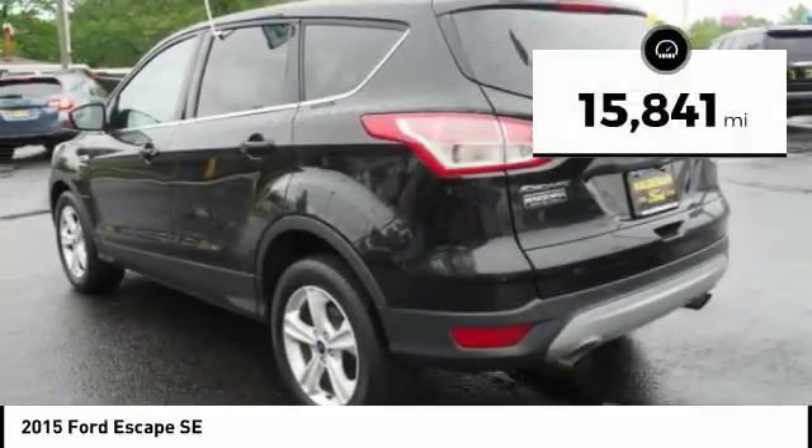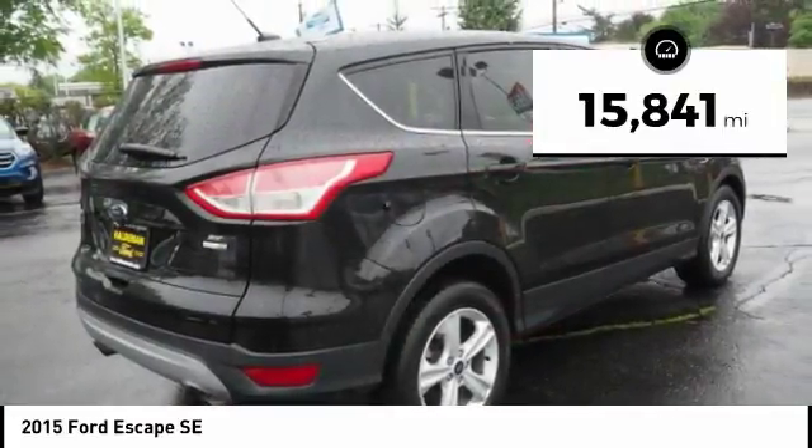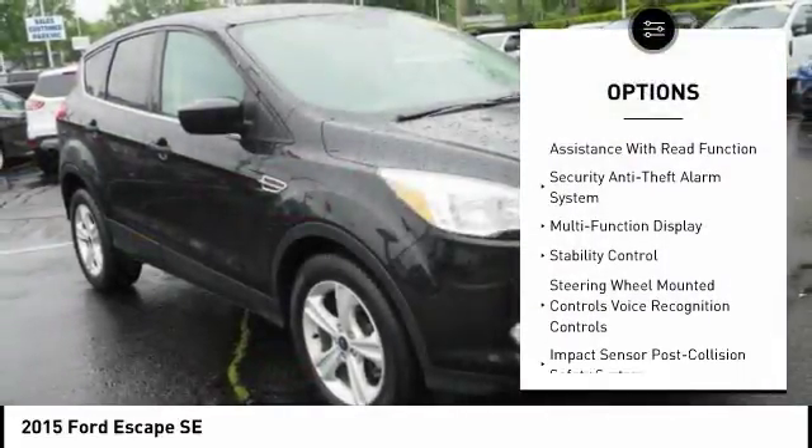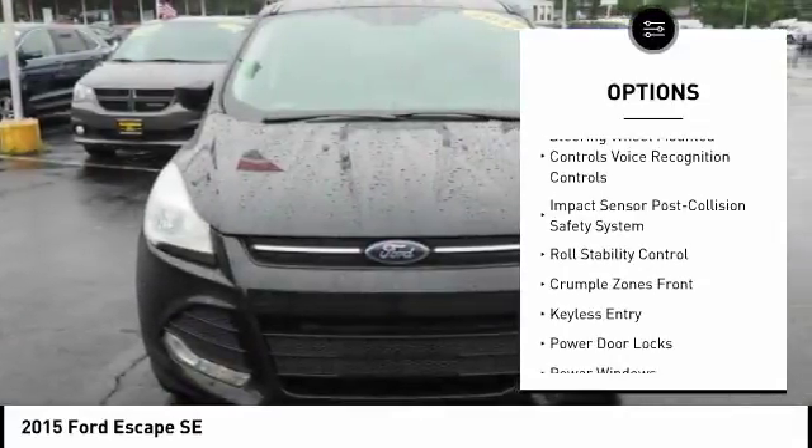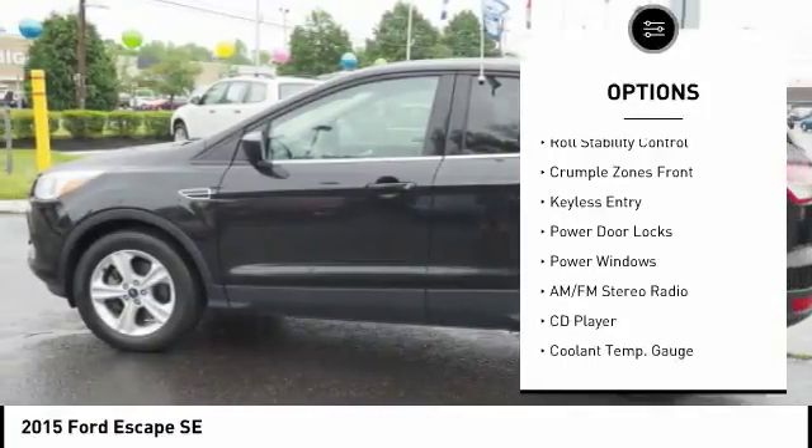This vehicle has less than 20,000 miles. Here are some of this vehicle's great options: traction control, keyless entry, power driver's seat, stability control, alloy wheels, power steering, cruise control.